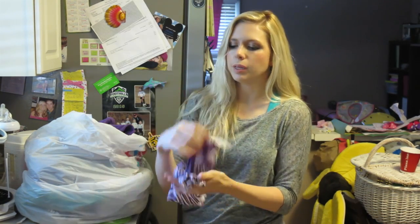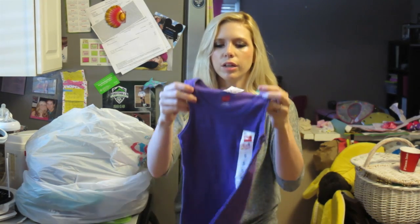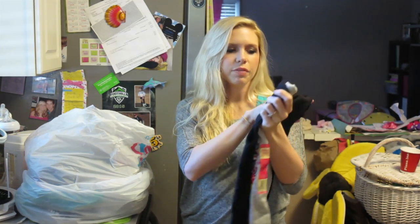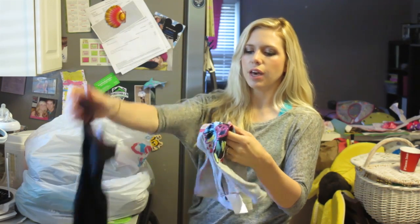I thought these cute little tank tops would be cute to wear with any shorts this summer, just to throw on her to wear around. This one still had the tag on it, $1.50. A couple more tank tops — we got lots of tank tops this trip! A $1.50 little black tank top and another little tank top with flowers on it, $3.50.